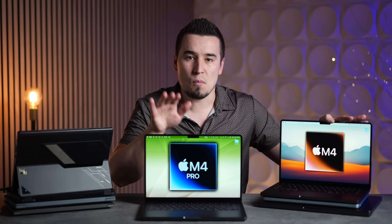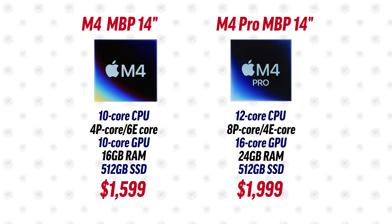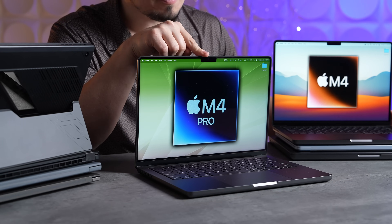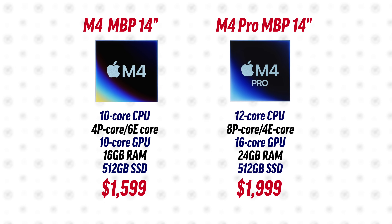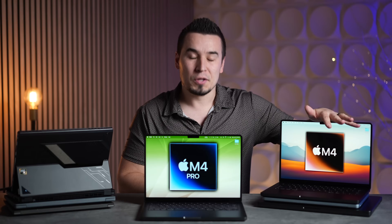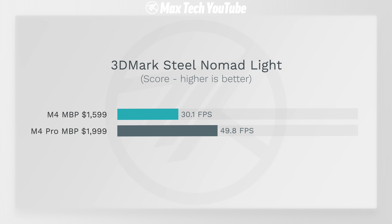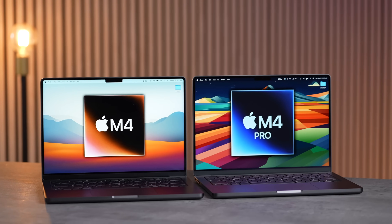Should you get the M4 base model for $1,600 or pay $200 more for the M4 Pro on Amazon sale? Consider this: the M4 Pro comes with 512GB storage at base, while the M4 base only has 256GB — a $200 upgrade to match it, bringing it to $1,800. The M4 Pro also has an extra 8 gigs of RAM, going from 16 to 24. Beyond specs, you get double the CPU performance cores — 8 on the M4 Pro versus 4 on the M4 — plus 60% more GPU cores, much faster SSD speeds, and much faster multi-core performance. Every real-world test showed the M4 Pro was so much faster, making it definitely worth the extra money.